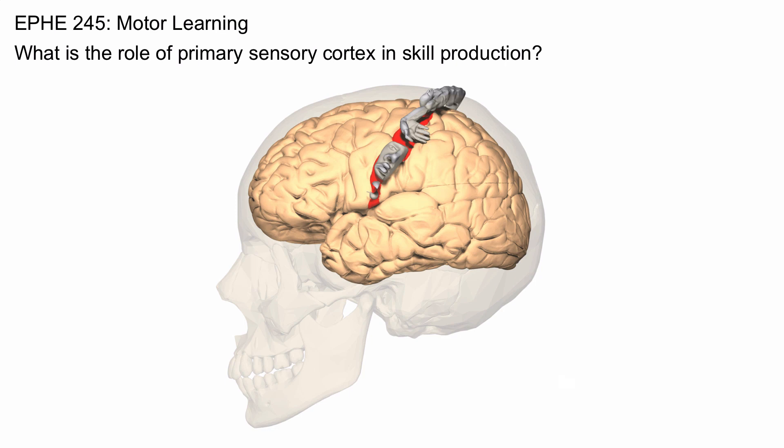But what is the role of the primary sensory cortex in skill production? Well, in order to be able to move, you need to know the state of the body — you need to know the current position and contraction of all of your limbs.